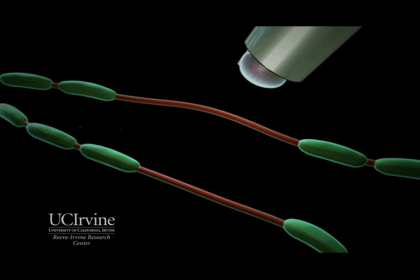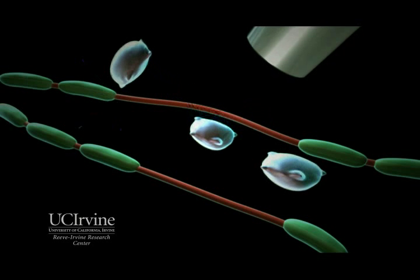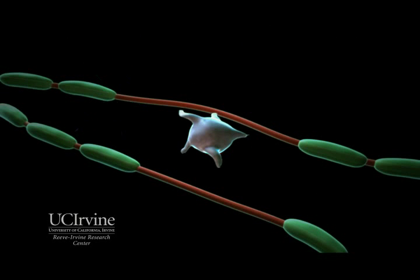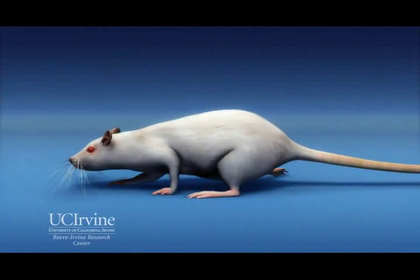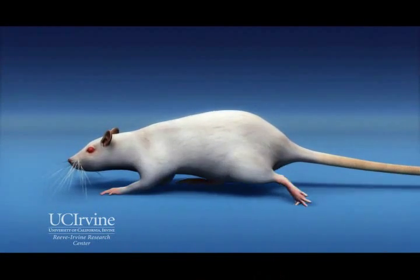Our glial cell therapy involves the injection directly into the injured site of new glial progenitor cells made from human embryonic stem cells. The injected cells then turn into mature glial cells that actually replace the myelin insulation, thereby restoring impulse transmission along the nerves.